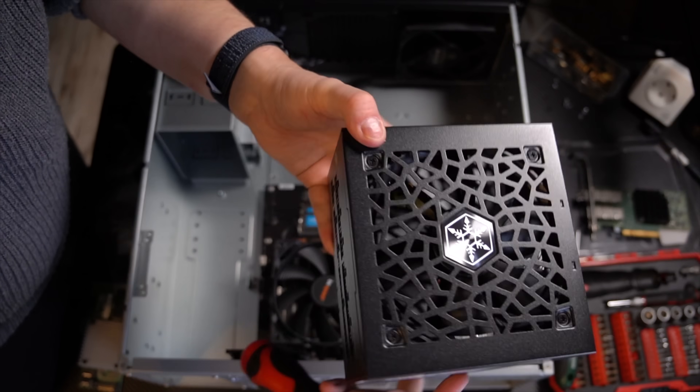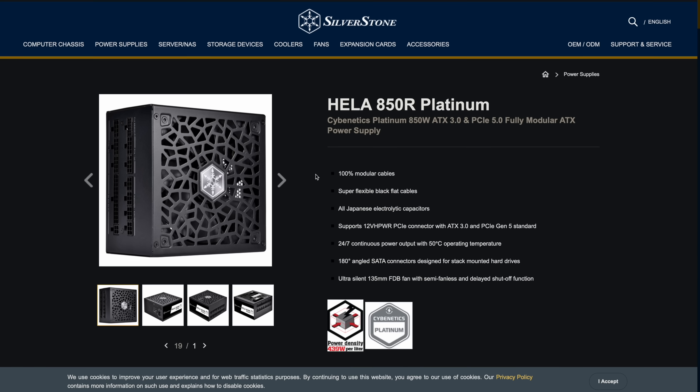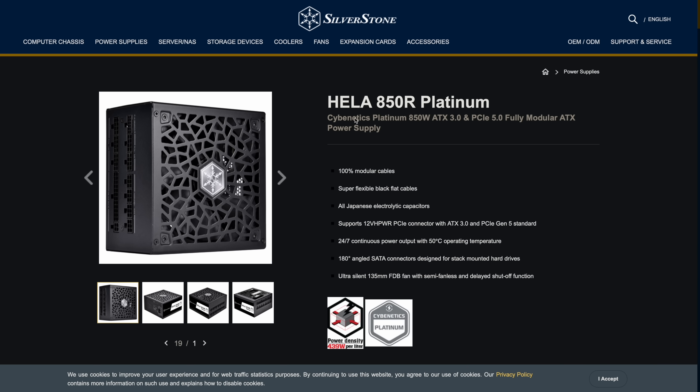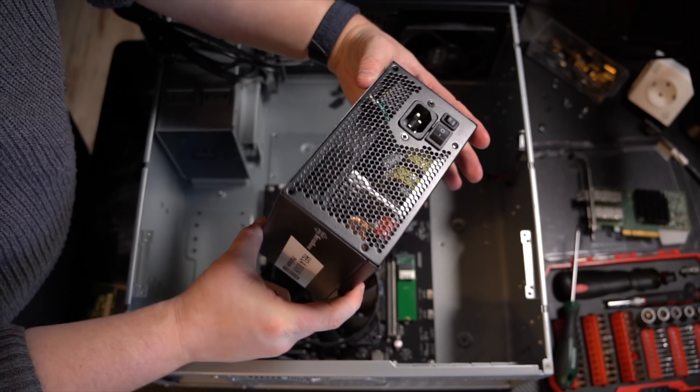Before I forget — I also needed to upgrade my power supply, because this AMD graphics card needed more power than my current supply could provide. AMD recommends an 850-watt power supply for the 7900 XT, which made me a bit worried about energy consumption — but I'll talk about that in a moment. I've ordered an 850-watt power supply from Silverstone, the Healer 850R, a platinum-rated modular power supply, which makes cable management in the server case easy.